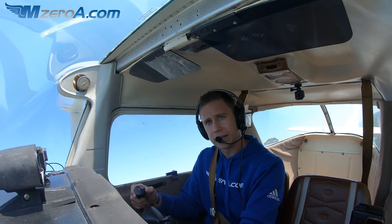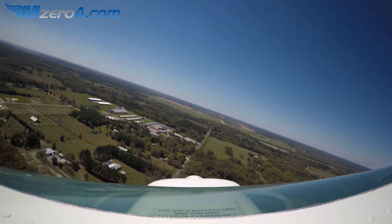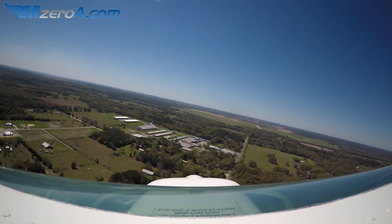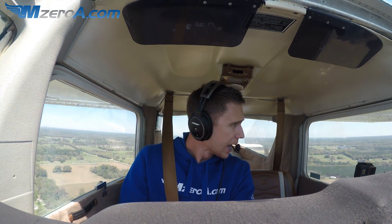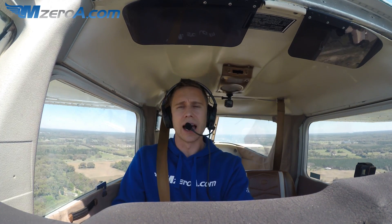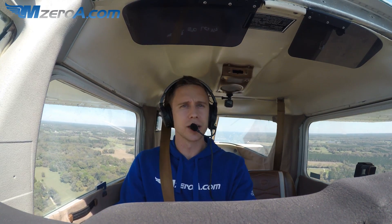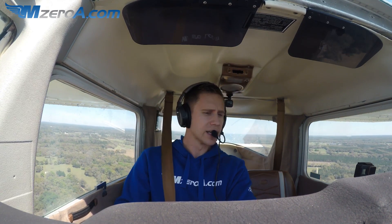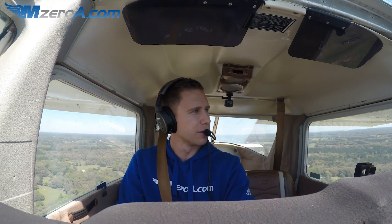I want to show you something a little different. I had a scenario happen to me about three or four years ago where I was flying an RG airplane. The taxi out, everything was great, and all of a sudden, as I just took off, I went to tap the brakes and the brakes went to the floor — I had no brakes. The airport I was going to ended up having 8,000 feet of runway, so I wasn't too terribly worried about it.